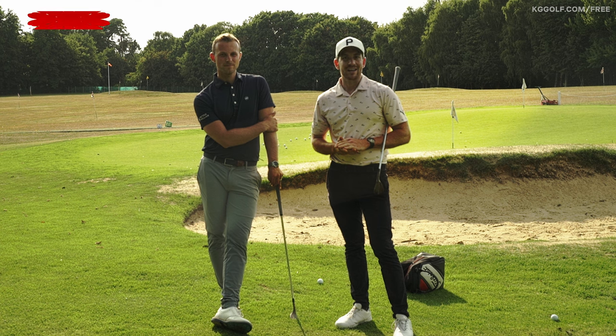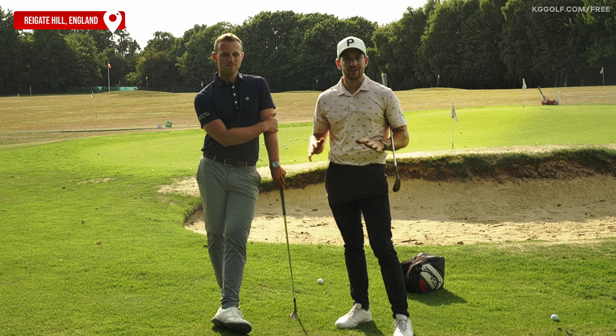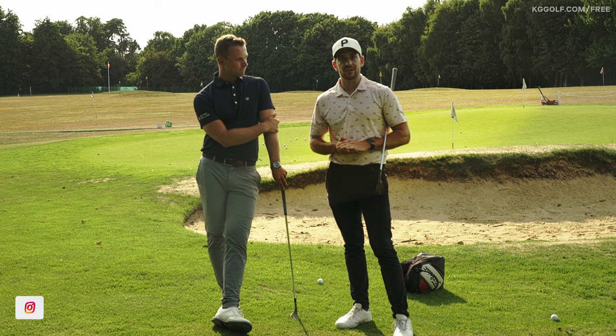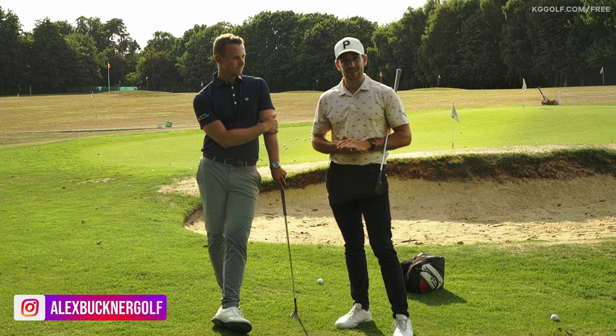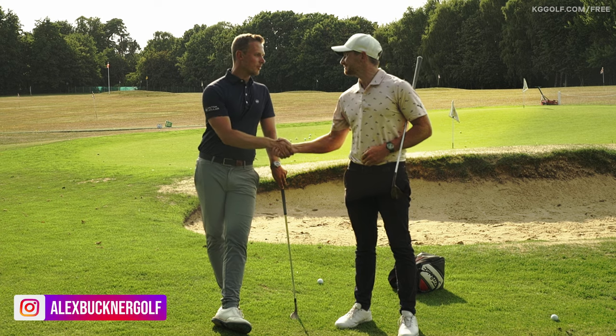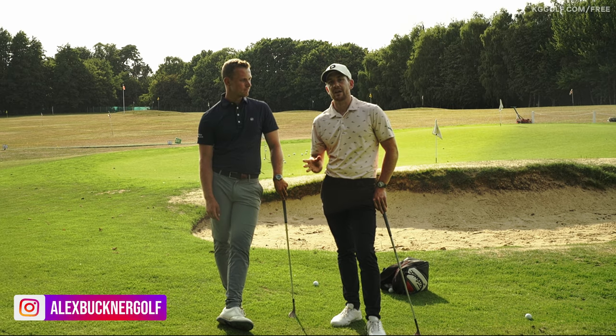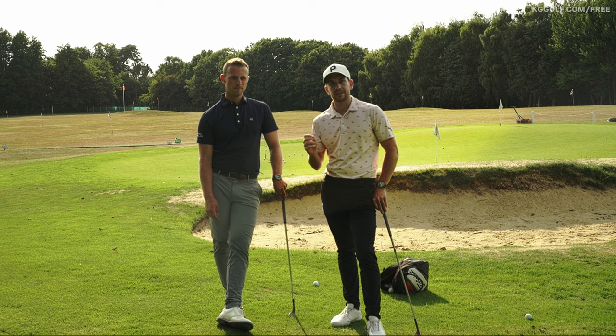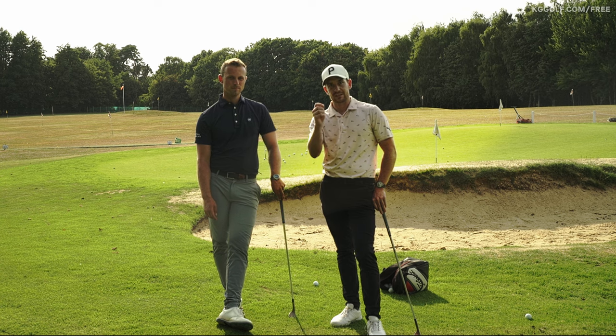Welcome back to the channel. Kerry Gray here today at Rygate Hill on this short game facility with one of the top short game coaches in the UK, if not the world, Alex Buckner. Today we're going to be talking about how to improve your short game, but in a way that you've never thought about before. Let's get started.